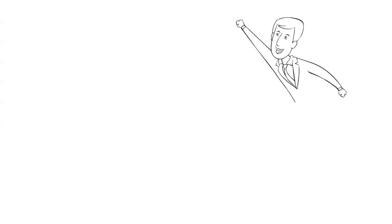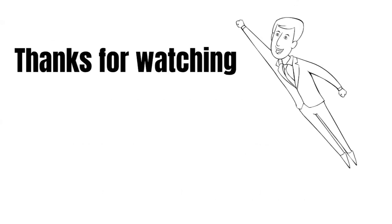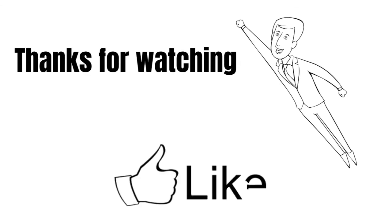That's it guys, it's really easy and simple. If you have questions, write them in the comments. Thanks for watching and see you later.